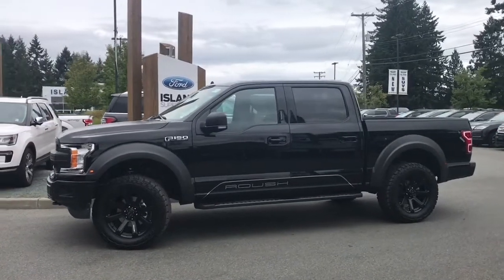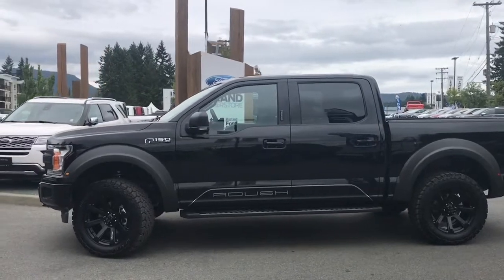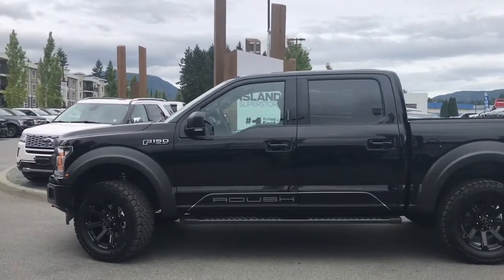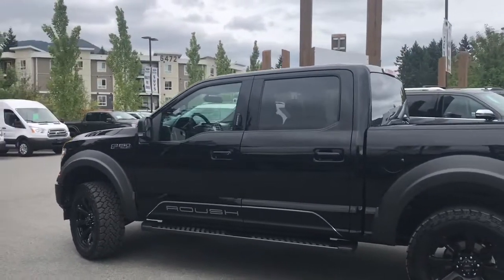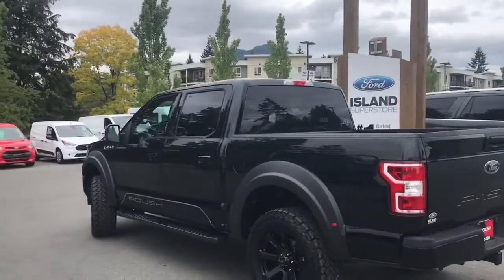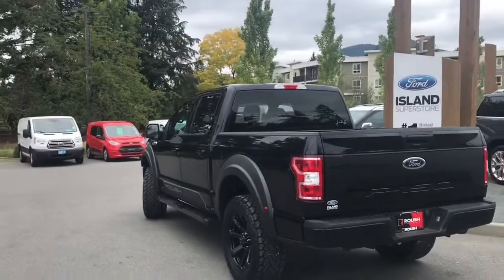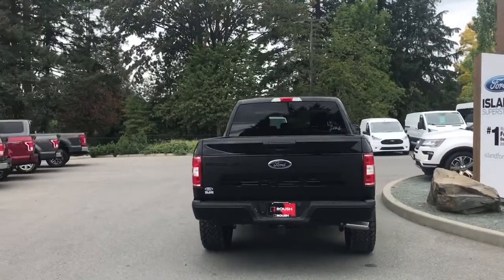We've also tricked this out with a Roush package and this can be upgraded to a 650 horsepower engine. It's got all the deckling and the serialized plate. We are the number one Roush dealer in Canada and the only one on Vancouver Island. We'd love for you to come out and see this truck — give it a test drive. You can book that online at islandford.ca.